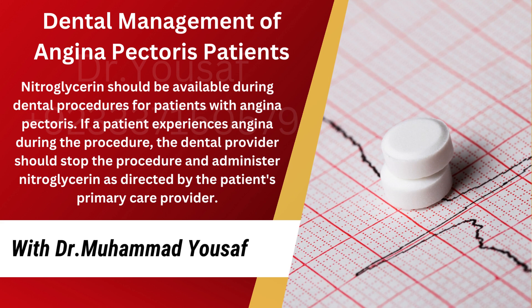Nitroglycerin is a vasodilatory drug used primarily to provide relief from anginal chest pain. It is currently FDA approved for the acute relief of an attack or acute prophylaxis of angina pectoris secondary to coronary artery disease. Nitroglycerin should be available during dental procedures for patients with angina pectoris. If a patient experiences angina during the procedure, the dental provider should stop the procedure and administer nitroglycerin as directed by the patient's primary care provider.